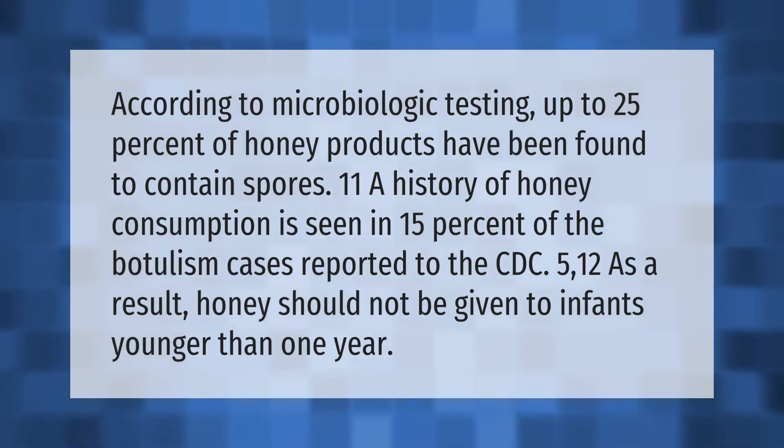According to microbiologic testing, up to 25 percent of honey products have been found to contain spores. A history of honey consumption is seen in 15 percent of the botulism cases reported to the CDC. As a result, honey should not be given to infants younger than one year.